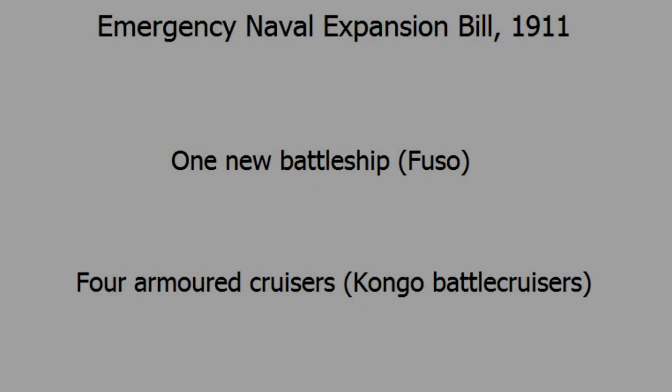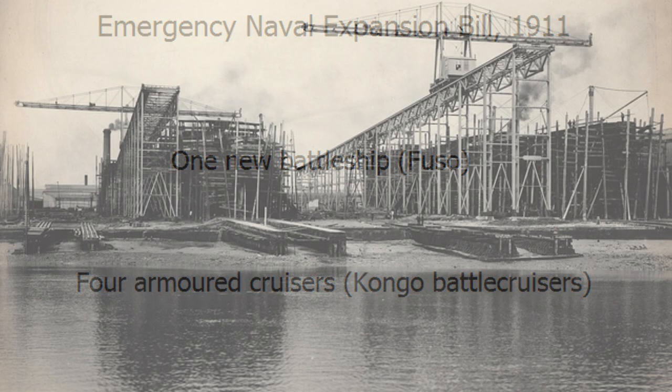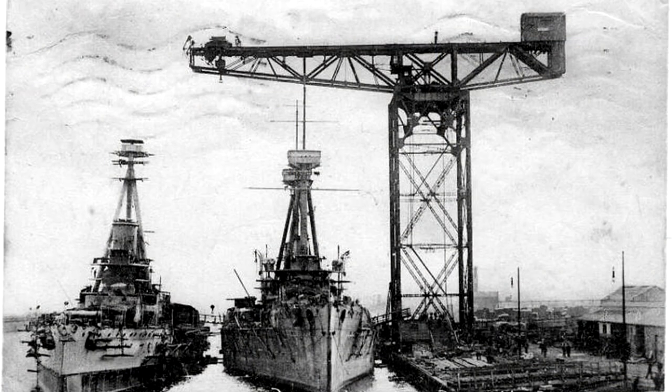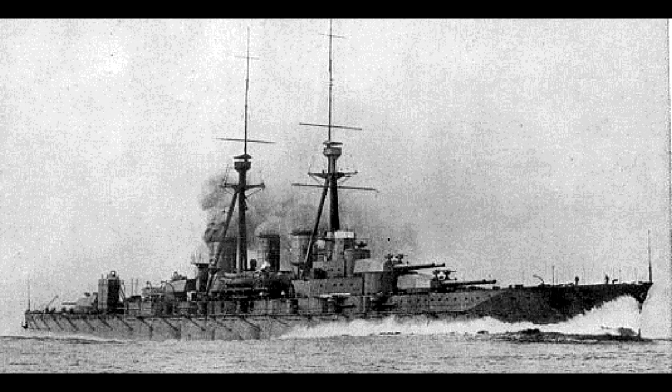As part of the Japanese Emergency Naval Expansion Bill, the Japanese Navy commissioned a new battlecruiser design, the first ship laid down on the 17th of January 1911 at the Vickers shipbuilding yard in Barrow-in-Furness in northwest England. She was launched on May 18th 1912 and transferred to Portsmouth for fitting out, completed on the 16th of April 1913, and set sail for Japan shortly after under the name Kongo. Three other ships followed, all built in Japan.